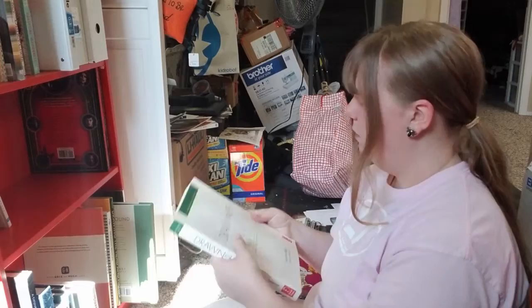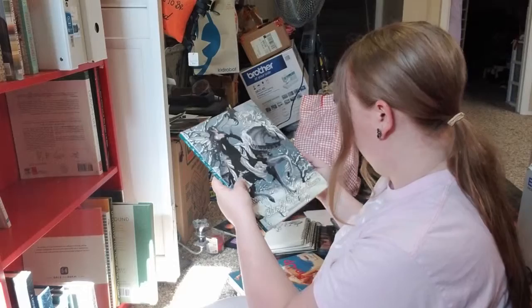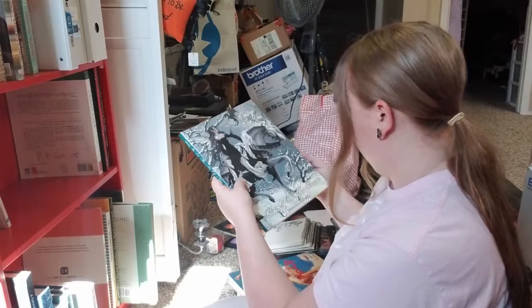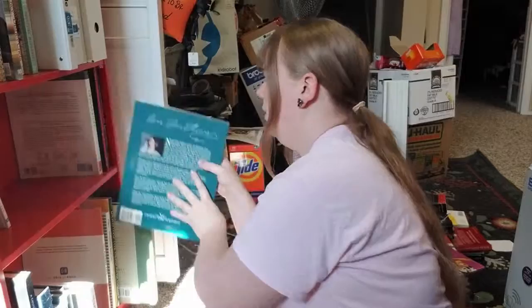My Sailor Moon book — and The Art of Iain Thomas. I got this fun little book, and books like this I do recommend you get because they're fun for inspiration.